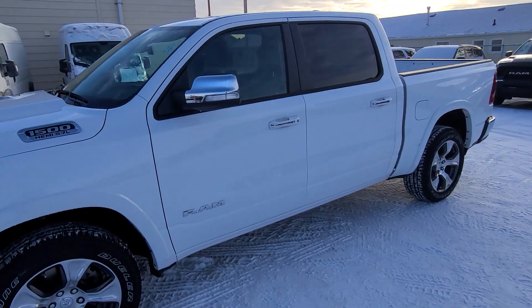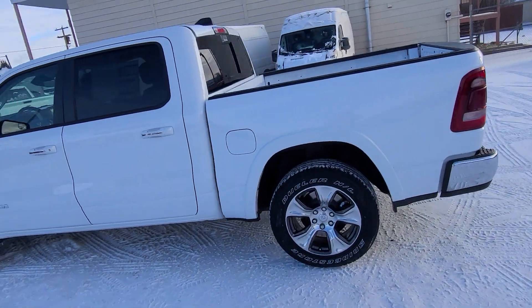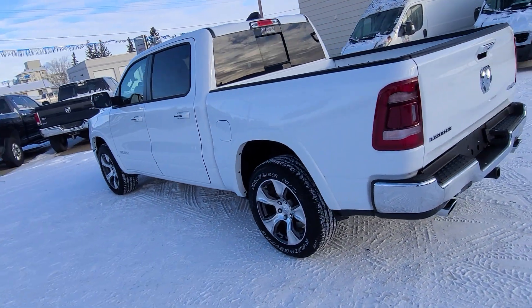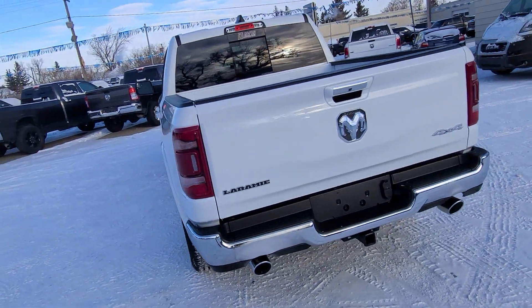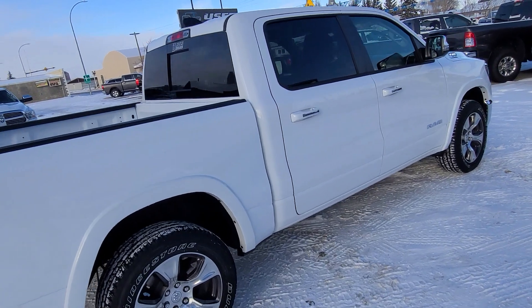Stock number 201.07 is a 2022 Ram 1500 Laramie shown here in bright white. Black leather interior, seating for five. Heated and cooled seats up front, heated steering wheel, remote start, and power assist tailgate.